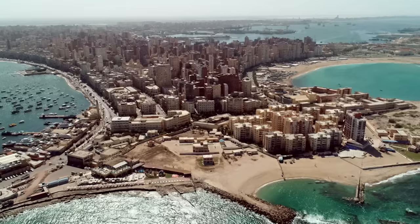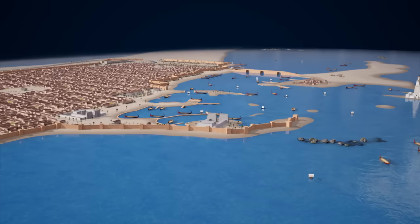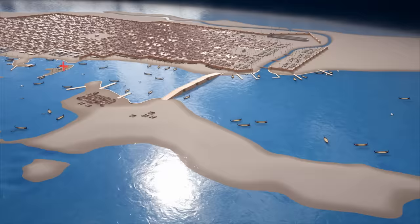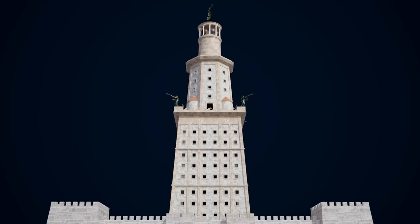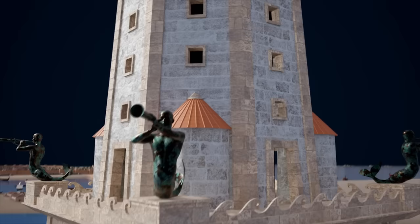Modern container ships and private yachts now dock in current-day Alexandria. More than 2,000 years ago, Alexander the Great constructed the largest commercial and military port in the world here. The huge seaport was almost 4 kilometers long and covered an area totaling 11 square kilometers. Experts believe up to 500 ships could anchor here at the same time — an absolute record.